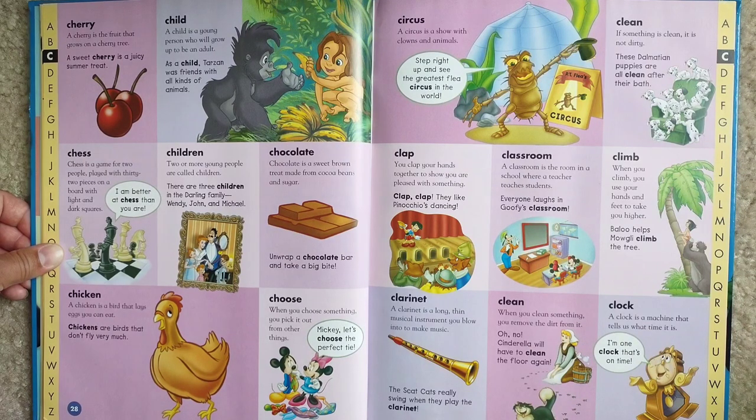Chess. Chess is a game for two people, played with 32 pieces on a board with light and dark squares. I am better at chess than you are.